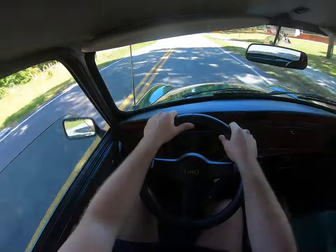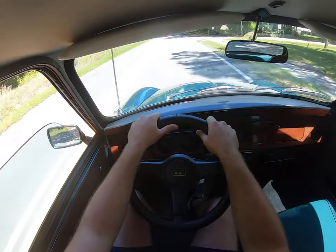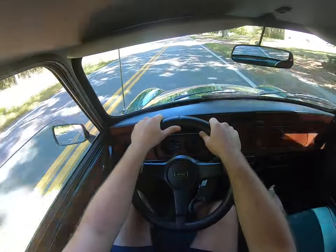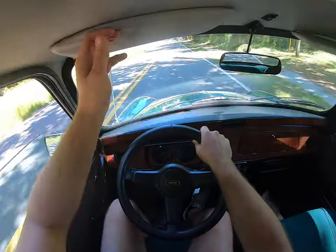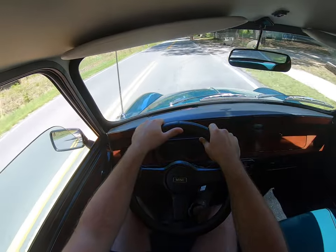You can see where putting sway bars, springs, or wider tires would make it really, really fun — but just in factory form, it's like a Miata, but even better.